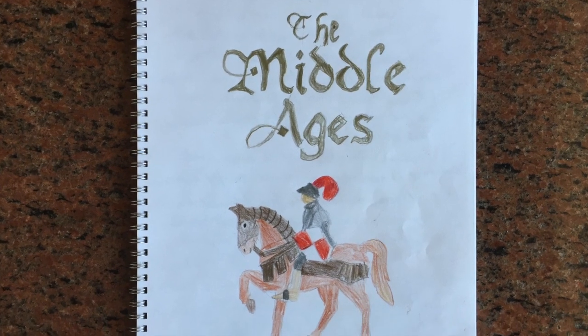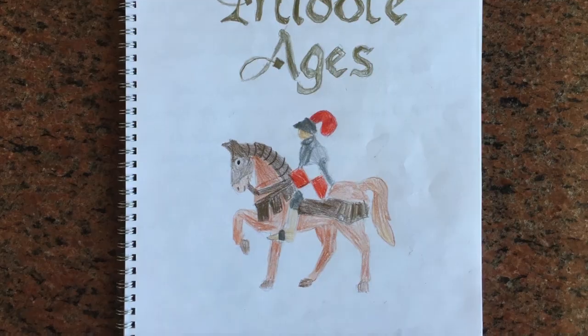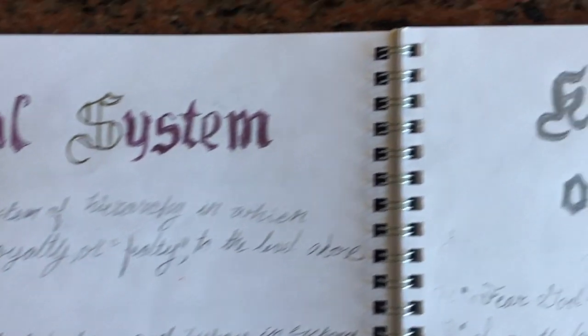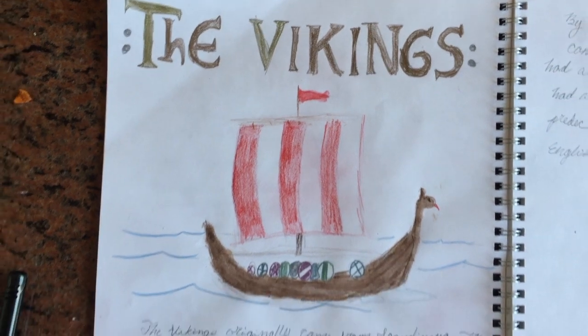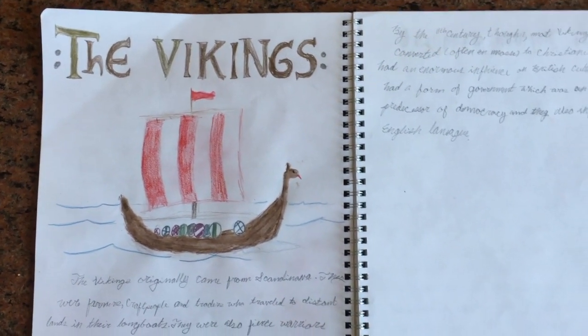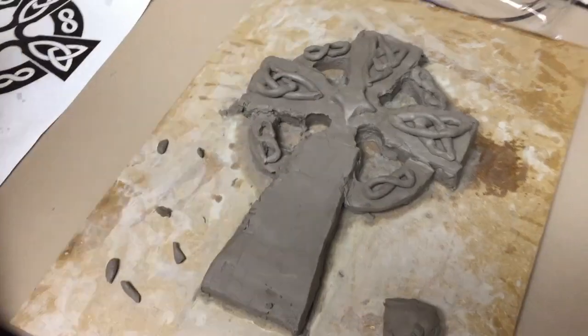Then back to history: the feudal system, the code of chivalry, the rise of Islam, and the Vikings. We made a cool Celtic cross.